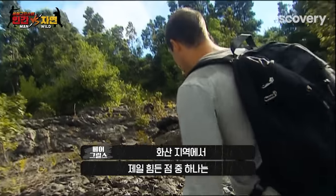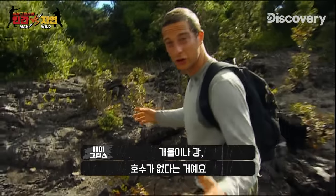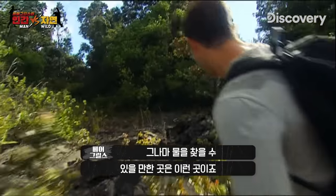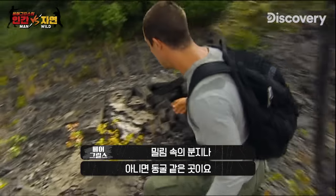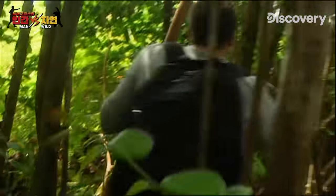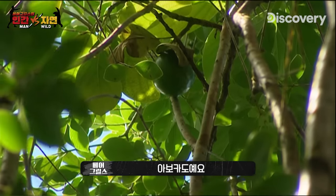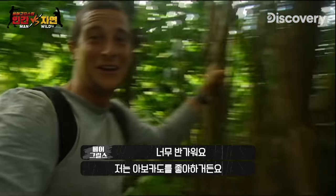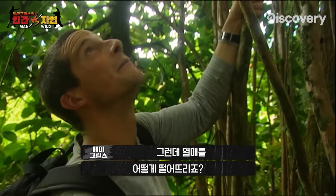One of the difficulties of this whole volcanic region is that there are no streams, rivers or lakes. But my best chance of finding water is going to be in the jungle, either in a hollow or in a cave. Then — avocados! I've found an avocado tree, and this is good news for me. I want to see if I can get some of these down.